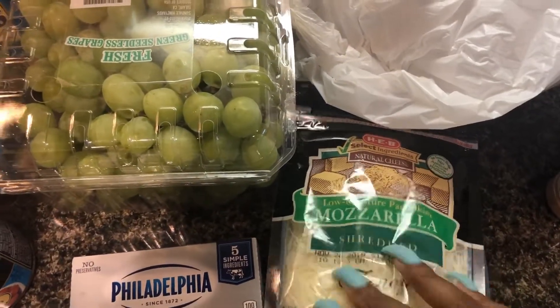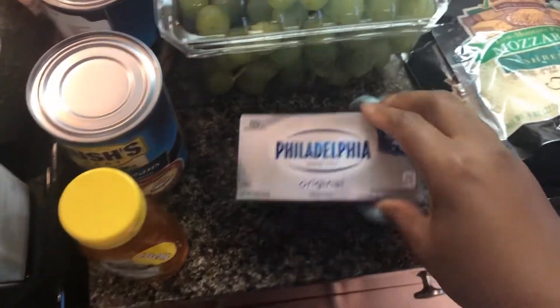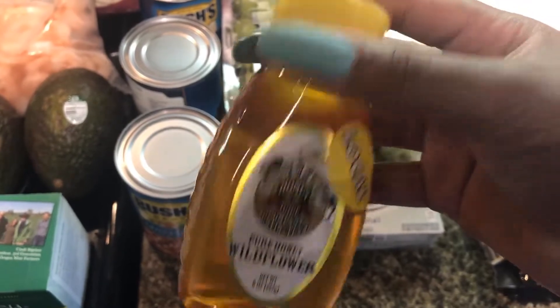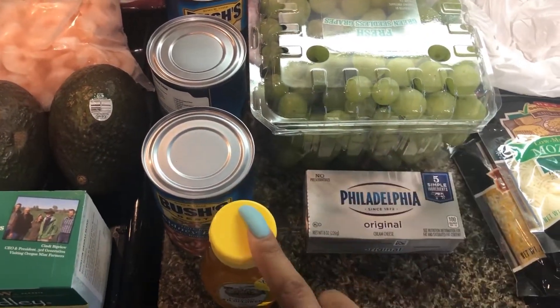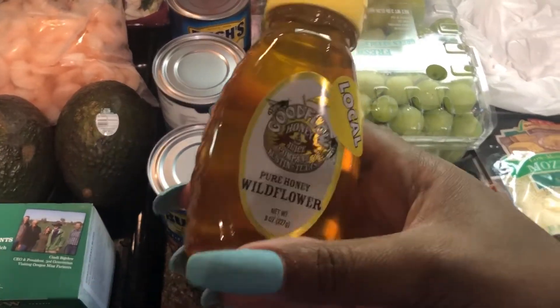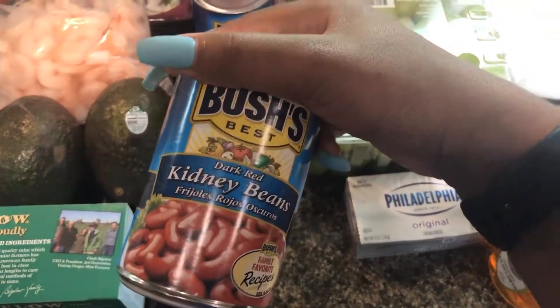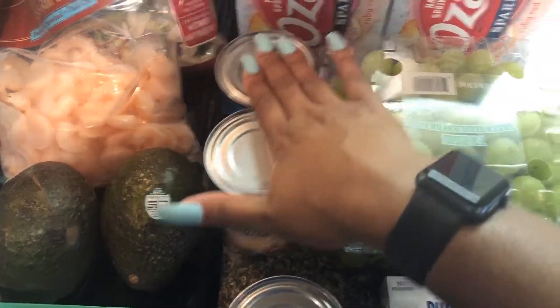Everything else is from HEB. I picked up some mozzarella shredded cheese and some Mexican shredded cheese, some cream cheese, and this small honey because I'm running out — still waiting on my boyfriend to get me another big one from his friend. I picked up some kidney beans and two butter beans, which we're going to use in the oxtail.